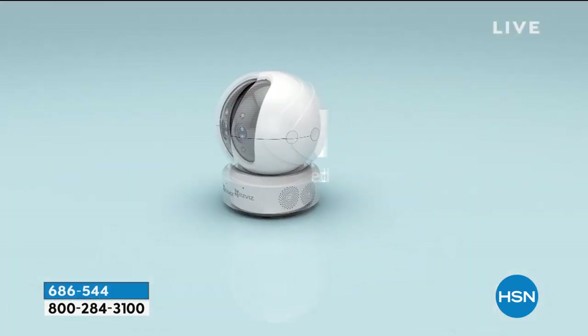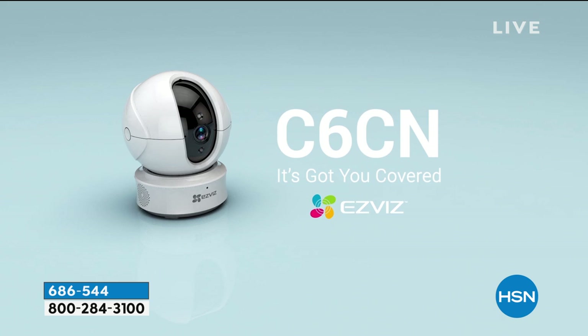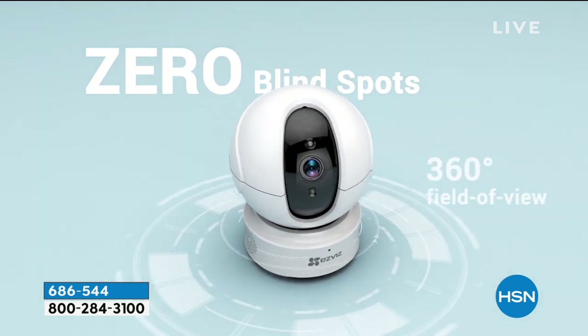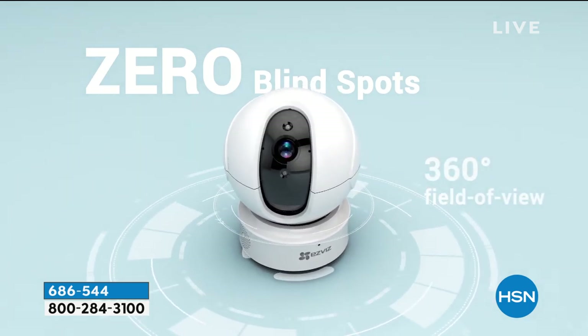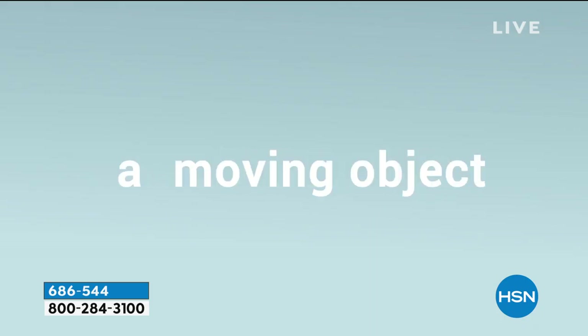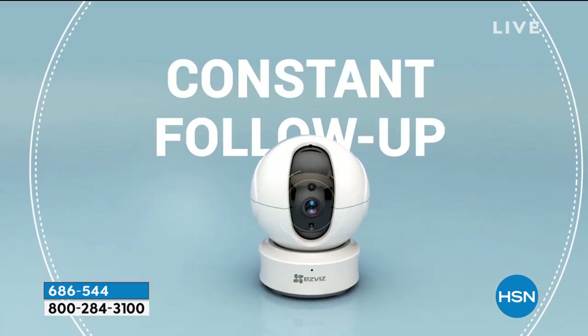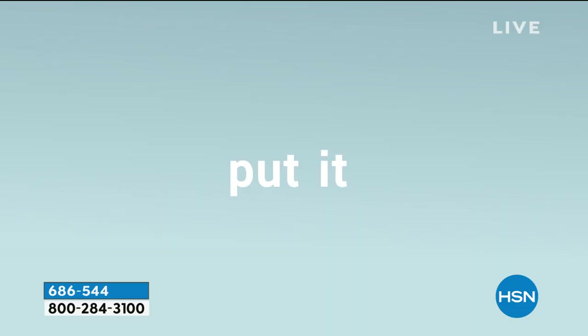Full high definition 1080p. Two-way talk — I can talk to who's in the room and hear who's in the room. This has zero blind spots, 360 degrees field of view. When it detects a moving object, it will smart track them. So one camera potentially covering your entire floor.